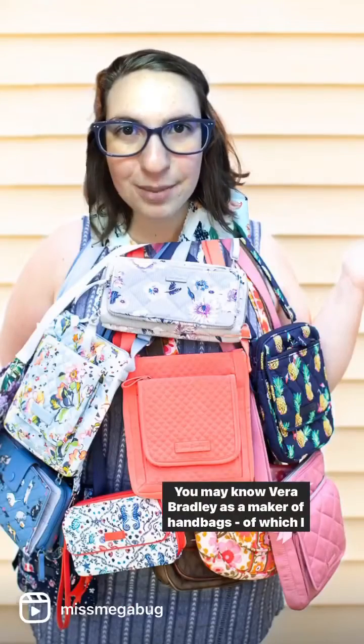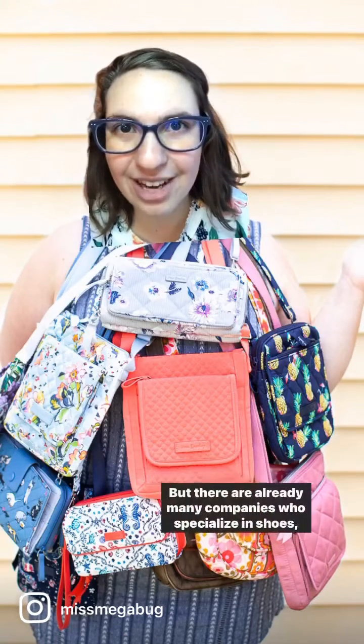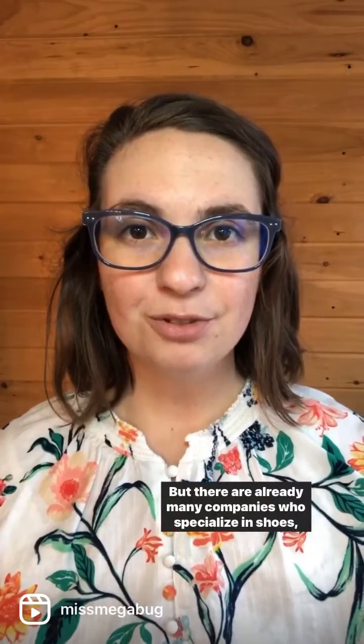You may know Vera Bradley as a maker of handbags, of which I have many, but they're now branching into footwear called VB Cloud. But there are already many companies who specialize in shoes, so why buy from a handbag company?